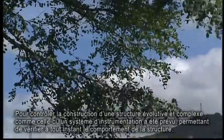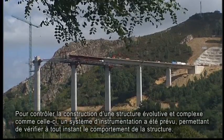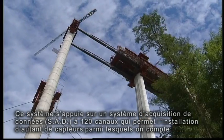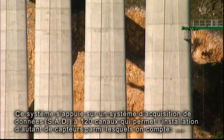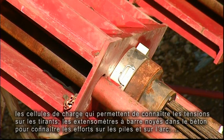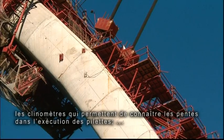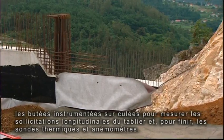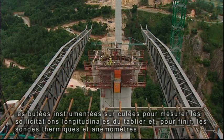In order to monitor the building of this evolving and complex structure, an instrumentation system has been planned to verify the performance of the structure at each moment in time. The system is supported by a 120-channel data acquisition system (DAS), which allows the installation of the same number of sensors, including load cells providing information on the stresses in the stays, bar extensometers inserted in concrete to measure stresses in the piers and the arch, inclinometers measuring angles of slope in the execution of the pilasters, instrumented stops in abutments to measure the stress of the platform as a stay, and finally thermal probes and anemometers.